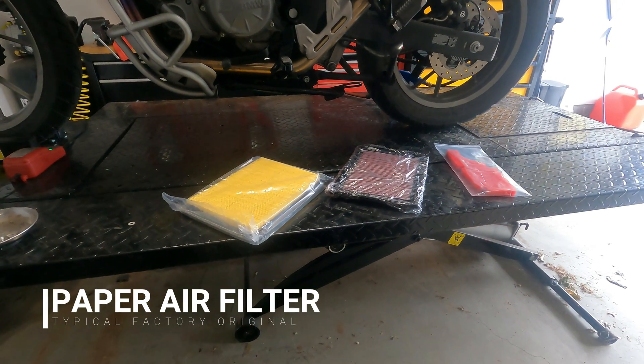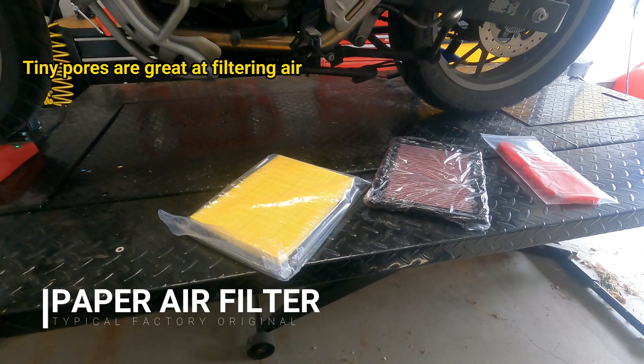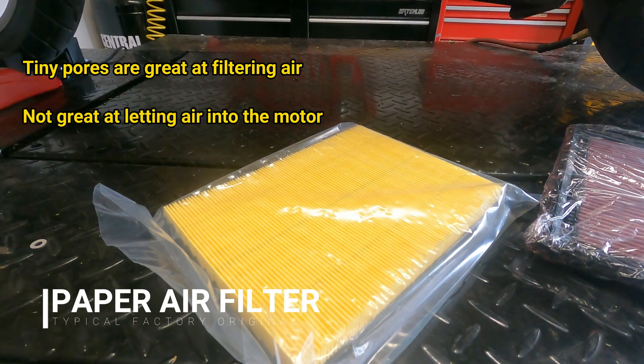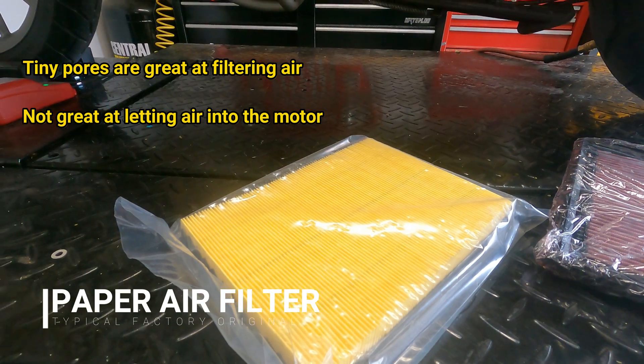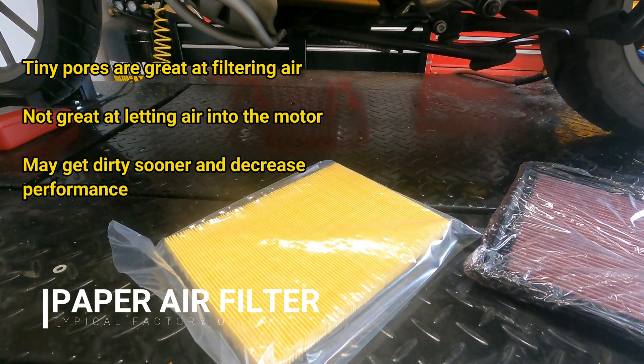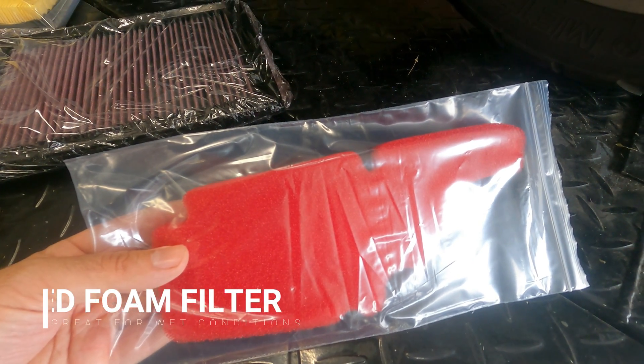The first motorcycle air filter you encounter is the paper air filter. These are typically what come OEM in your motorcycle. They do a really good job of filtering air because they have really tiny pores inside them. The flip side is they're poor at allowing filtered air to get into your motor because they filter so much. Paper air filters can also get dirty sooner, taking away from your motorcycle's performance.